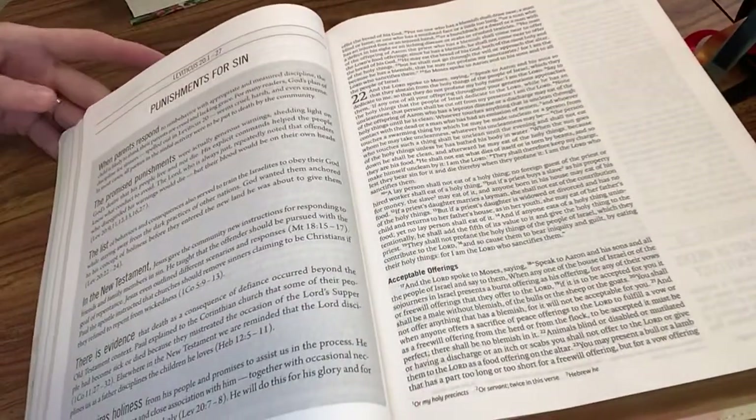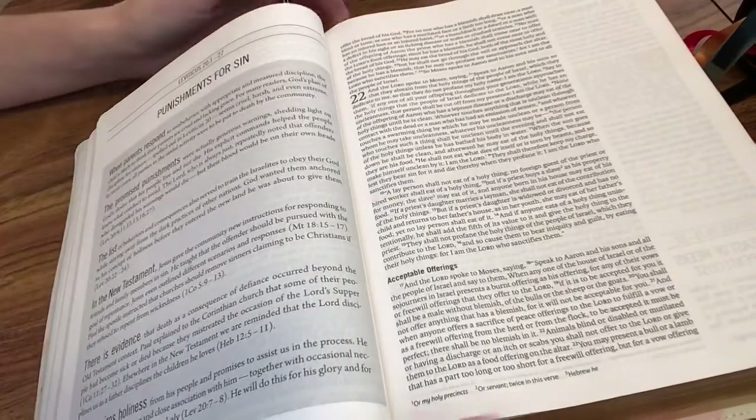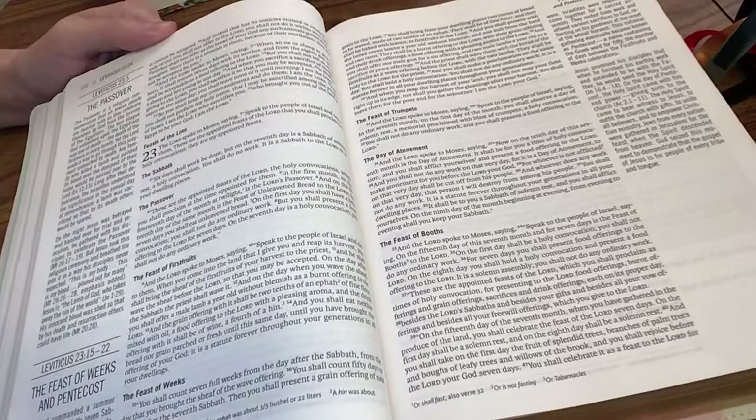I like the Jesus Bible because, as the name suggests, it gives you articles and sidebar notes about how Jesus ties into every book of the Bible, whether it's the Old Testament or the New Testament.